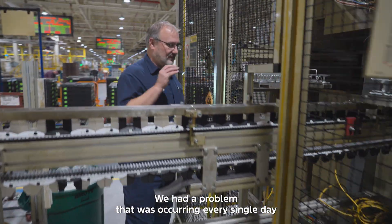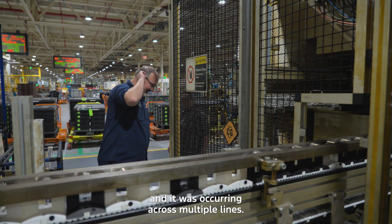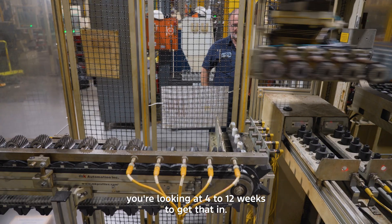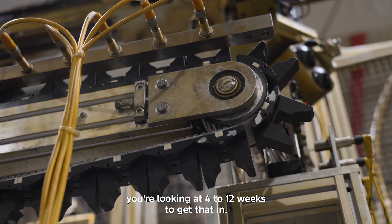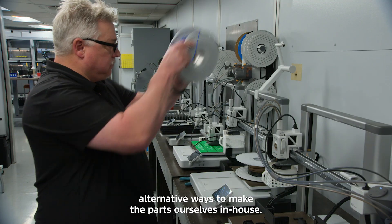We had a problem that was occurring every single day and it was occurring across multiple lines. If it wasn't a stocked item in stores, you're looking at 4 to 12 weeks to get that in. That's when we thought about trying to come up with alternative ways to make the parts ourselves in-house.